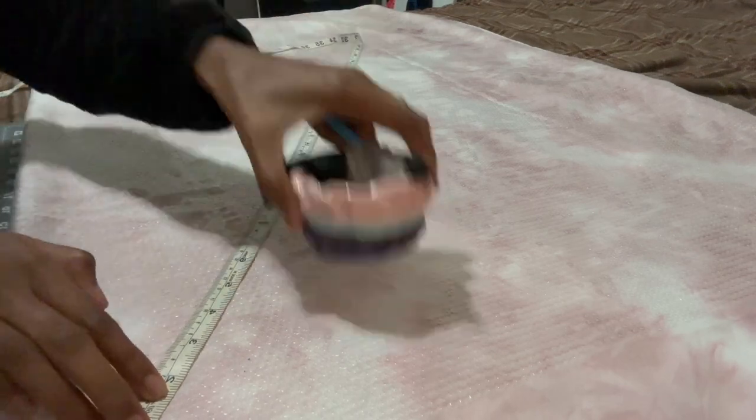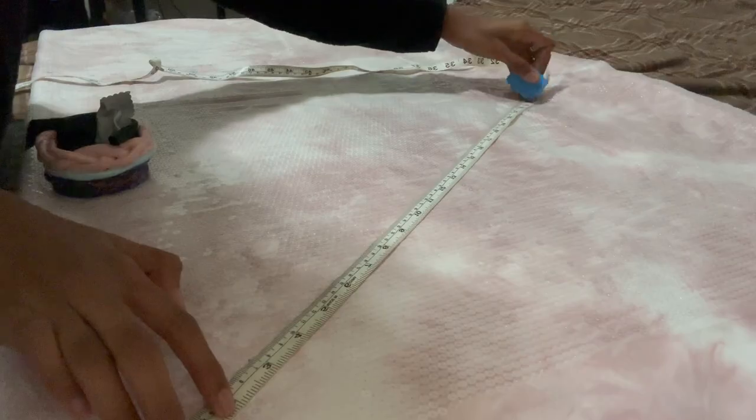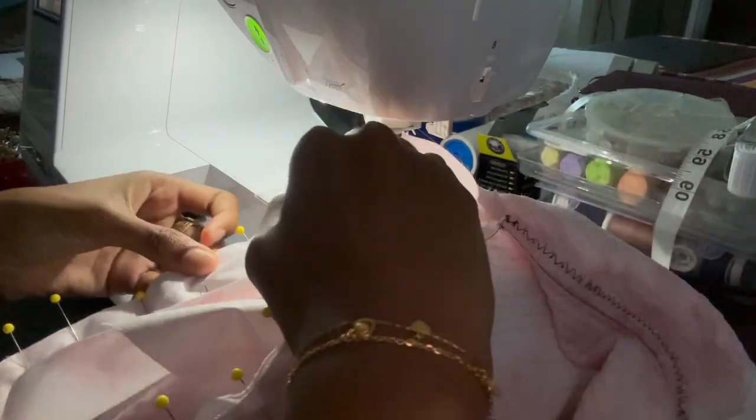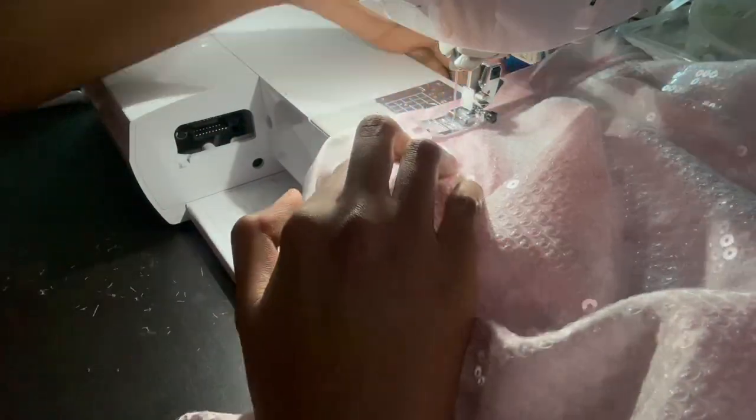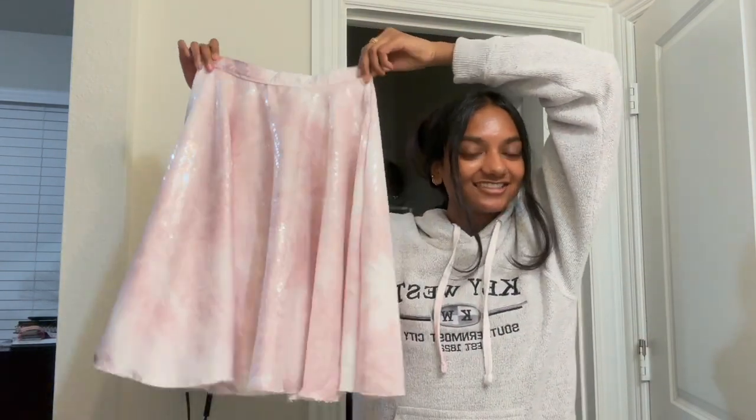I'm starting off by making the skirt — a circle skirt, just a simple circle skirt. This one is for a four-year-old so it shouldn't take too long. This wouldn't be an outfit by me if I didn't make a mistake somewhere — I made the length a little bit longer on purpose, just to see, because you can always make it shorter but you can't make it longer. But the waist literally did not fit and I was like, oh my. I'm done with the skirt for the first outfit and this is what it looks like.